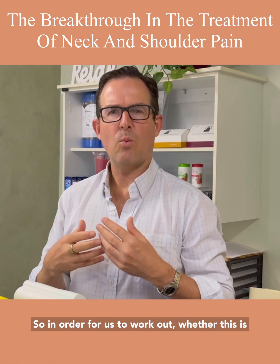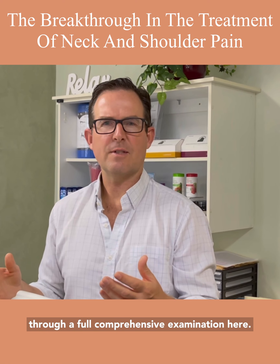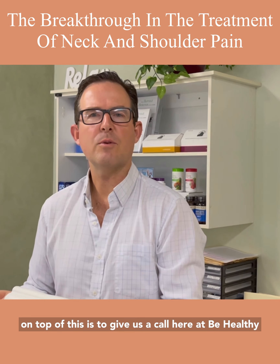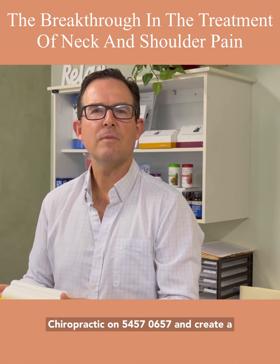Unfortunately, the use of these neck orthotics isn't suitable for everyone — it needs to fit certain diagnostic criteria. So if you're interested in getting on top of this, we need to take you through a full comprehensive examination. Give us a call here at Be Healthy Chiropractic on 5457 0657, and have a great day.